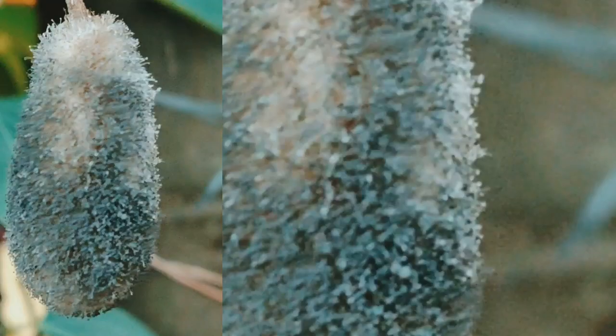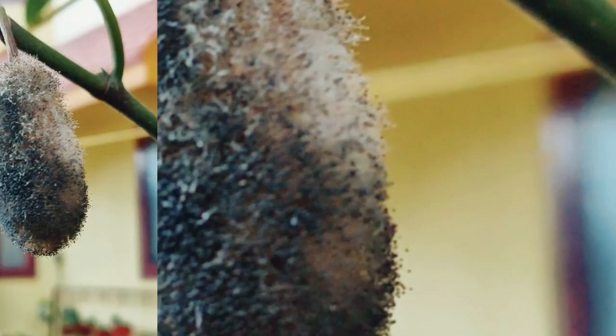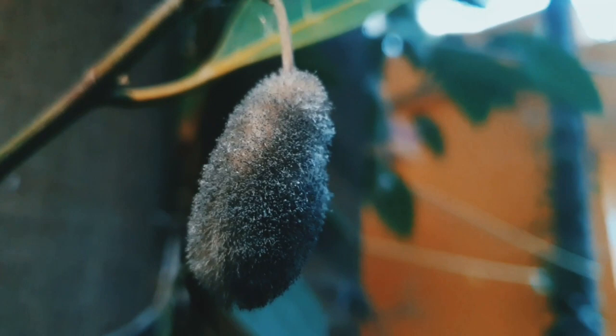Talking about its symptoms: at first, soft watery brown spots develop on the flowers and the fruits. Subsequently, a powdery fuzzy-looking mass of black spores and the white fungal mycelia cover the entire fruit surface, which later turns it into a mummified form. This fungus mainly targets the male flowers and the developing young fruits, leaving behind the matured ones and the female flowers.